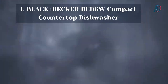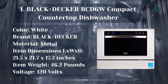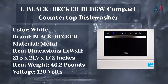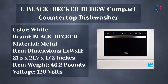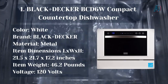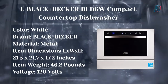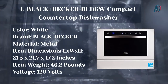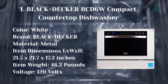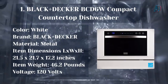Our number 1 choice: the Black+Decker BCD6W Compact Countertop Dishwasher. Color: White. Brand: Black+Decker. Material: Metal. Item Dimensions: 21.5 x 21.7 x 17.2 inches. Item Weight: 46.2 pounds. Voltage: 120 volts. Your cramped kitchen may not lend itself to a built-in dishwasher, but that doesn't mean you need to deny yourself one. The Black+Decker Compact Countertop Dishwasher has plenty of room and features. It accommodates 6 place settings including dinner plates up to 10 inches, has 7 wash programs, and can easily sit on a standard countertop. Water hookup and drain connections are simple and fast. This compact dishwasher is a welcome addition in the kitchen, rec room, den, or man cave.